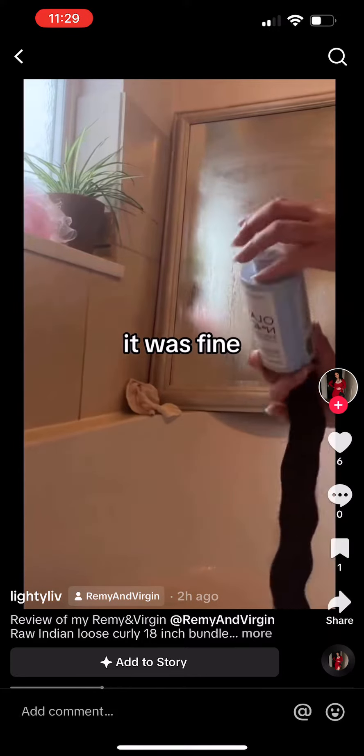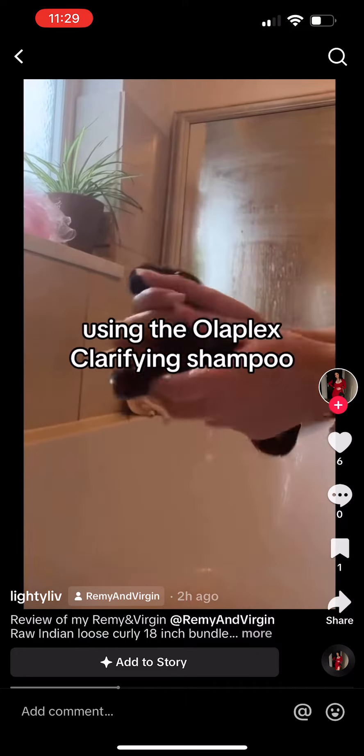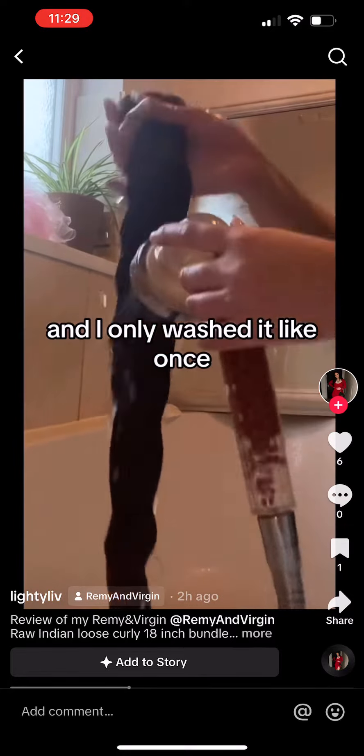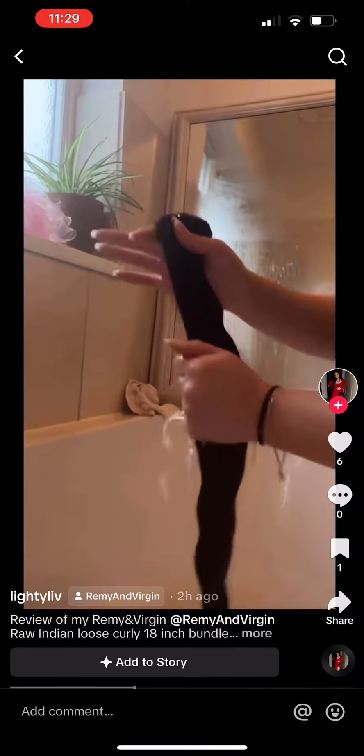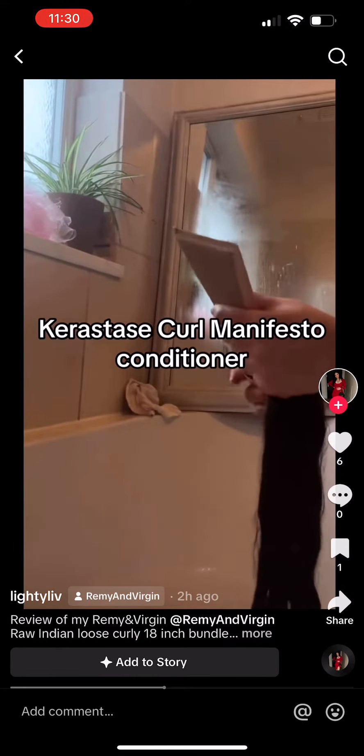I did a smell check as well to see what the hair smelled like and it was fine — I couldn't smell any kind of chemicals or anything. So now I'm just washing the hair. I'm using the Olaplex Clarifying Shampoo and I only washed it once, and then after that I drained the water out of the hair and then I added some Kerastase Curl Manifesto Conditioner just so that the curls really